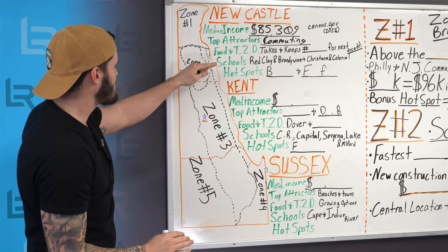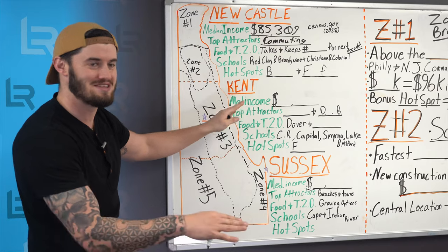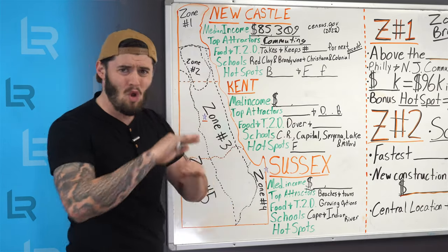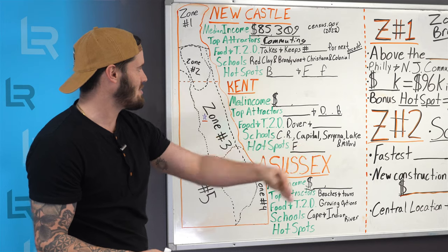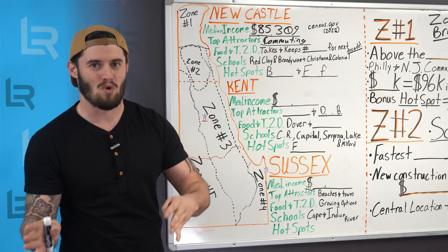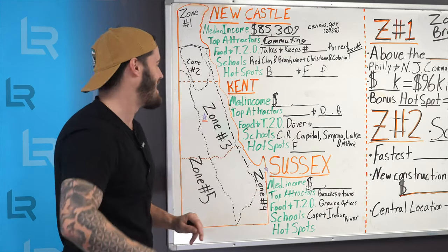Another big attractor — skipping past foods and things to do — the schools are extremely popular up here. Almost every single one is top tier. You have Red Clay, Brandywine, Christiana, and Colonial. I'm not ranking them, but the way I read them is probably how most people would rank them. Do your own research on that.